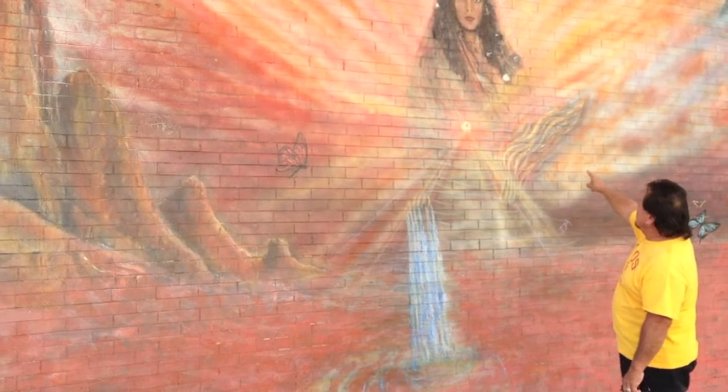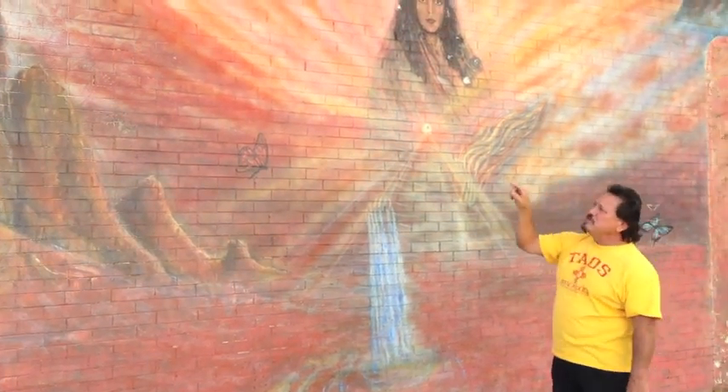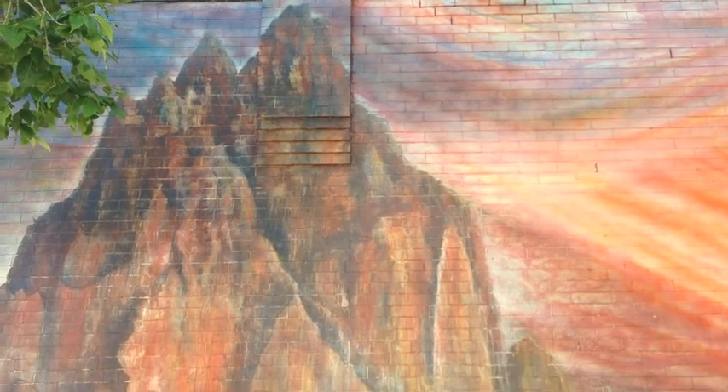Earth, fire with wind, fire with water. This mountain right here is Shiprock Mountain over in New Mexico. It's a sacred mountain, and I thought it would be a good mountain to put in there.